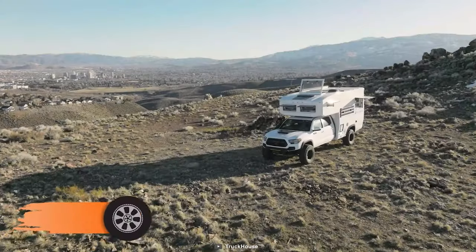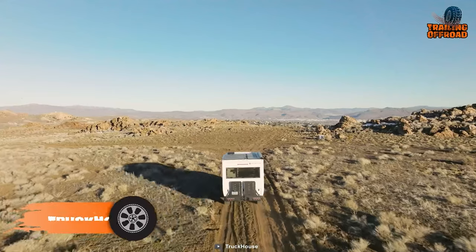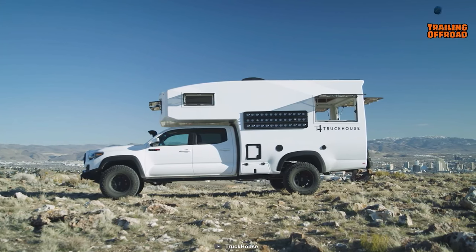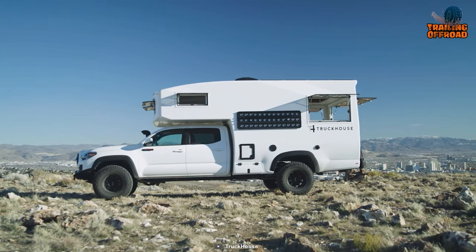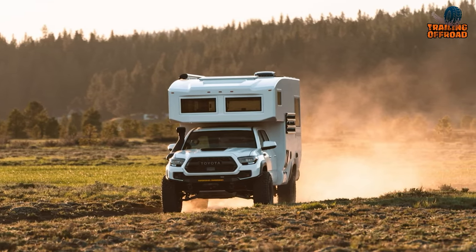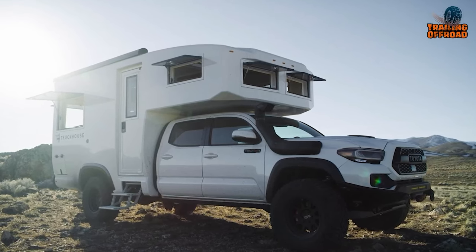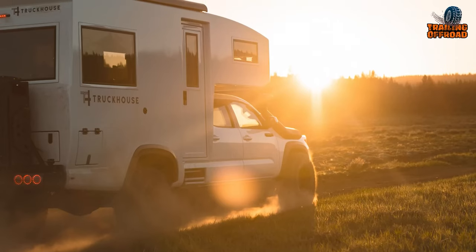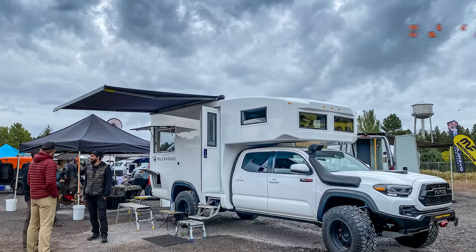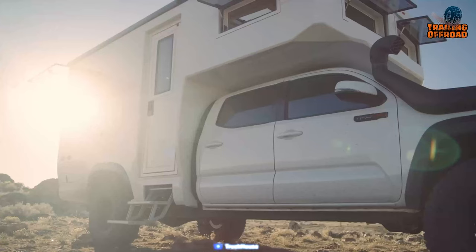We have the TruckHouse BCT, which packs a supercharged 3.5-liter V6 engine for serious power, and you can shift gears either manually or via automatic transmission. What truly sets this rig apart is its off-road prowess: its Expedition long-travel suspension, combined with drilled and slotted disc brakes and massive six-piston front and four-piston rear brake calipers, gives you the confidence to tackle rugged terrain. If you get stuck, it has front and rear winches to help you out, plus a strong alternator and a snorkel to handle tough conditions.